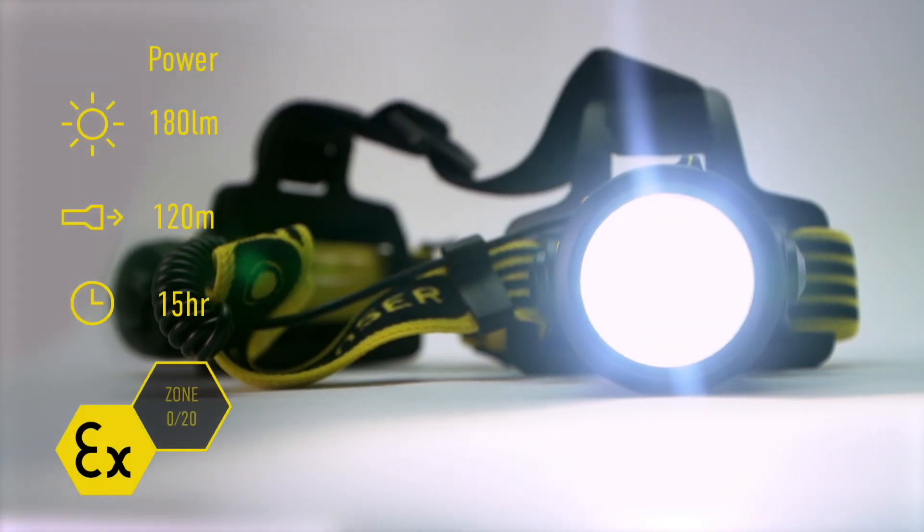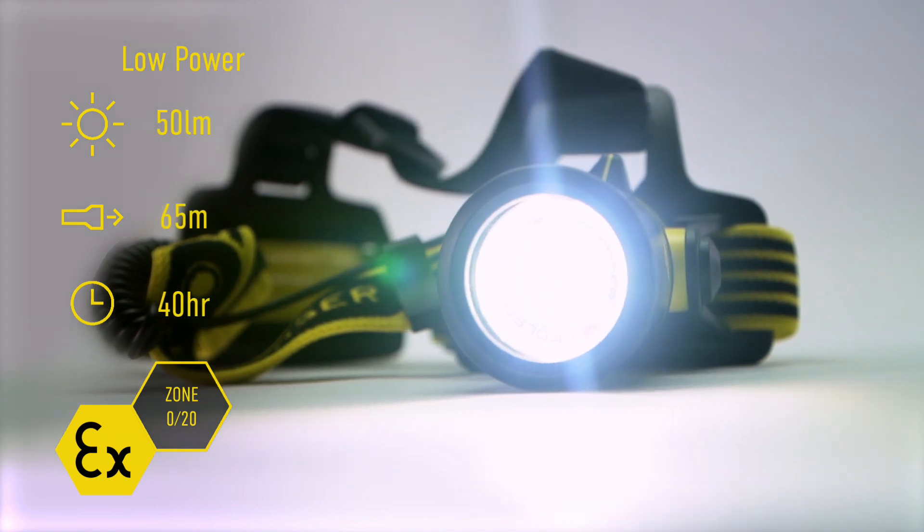The products in this demonstration are certified to Zone 0 for hazardous gas environments and Zone 20 compliant for dust. This is the highest in their class.